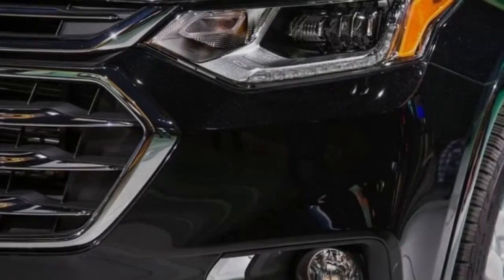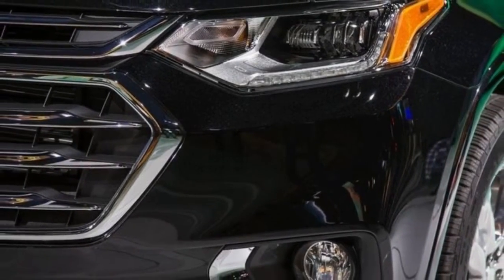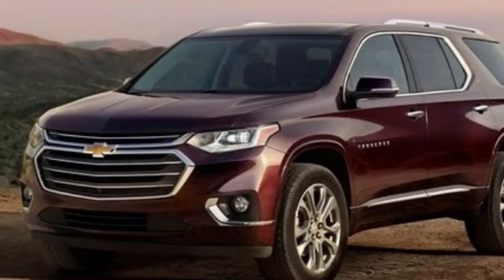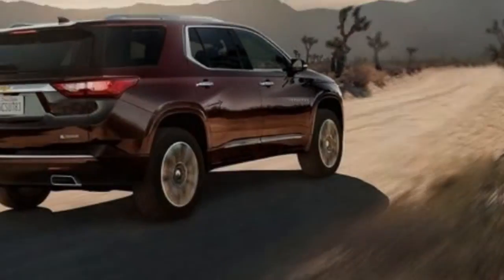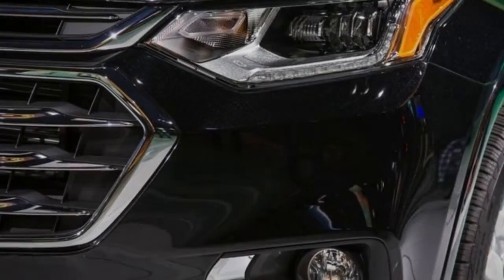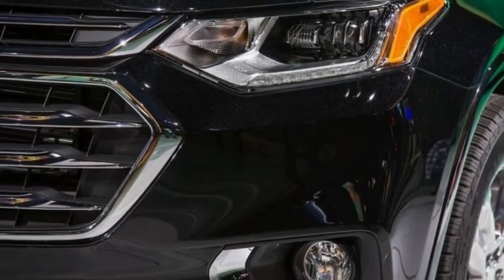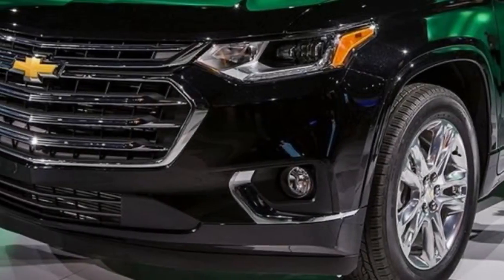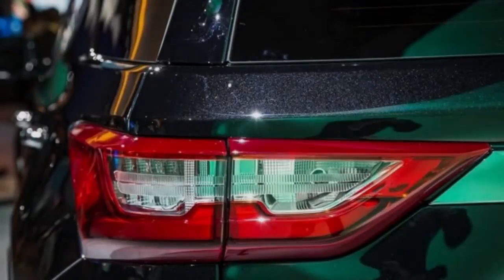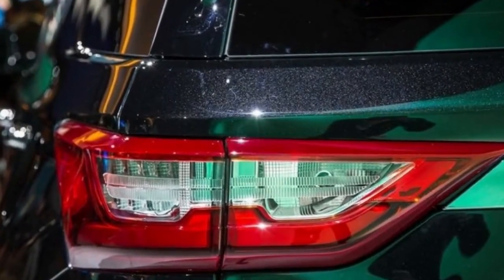This pays dividends for passengers. Chevrolet claims the new Traverse gives more headroom and legroom to second and third-row riders — impressive, considering the current Traverse already had one of the most spacious cabins in its class. The cargo area shrinks compared to the old Traverse, though the new model's space behind the third row — 23 cubic feet — still beats competitors such as the Honda Pilot at 16 cubic feet and the Ford Explorer at 21 cubic feet.